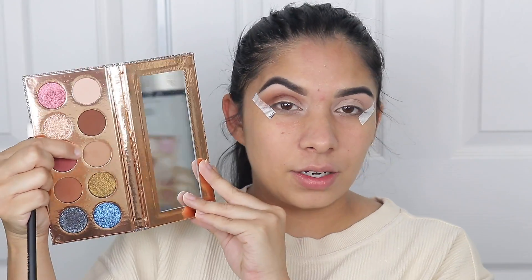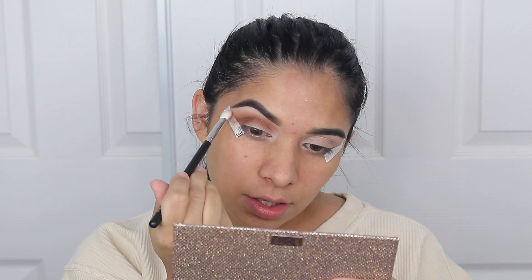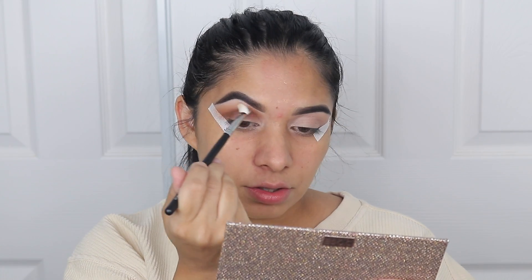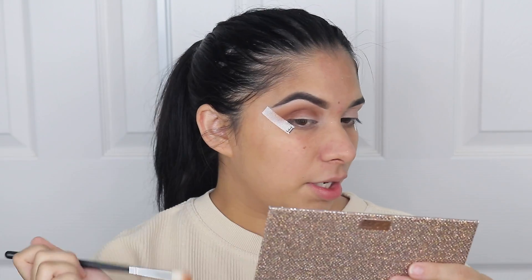Just to go over top of it, I'm gonna go in with this shade called Necessary and slightly grab some on top just to diffuse the Churro shade. It makes it look very gradient — that's what I was looking for.